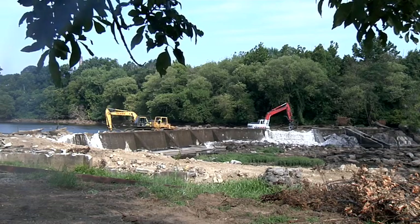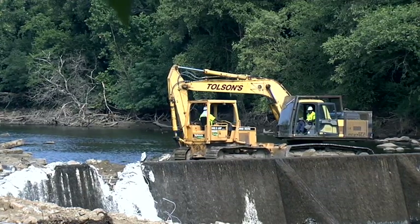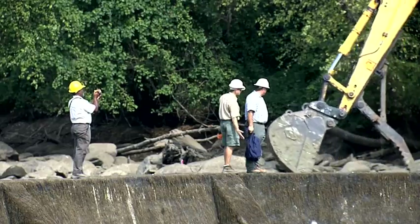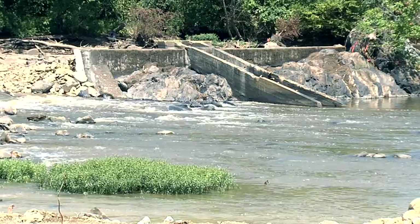We are removing Harvell Dam from the Appomattox River. We're down here at the lower end of the fall line of the Appomattox River where it goes from the Piedmont to the coastal plain. This dam was built right into a set of riffles at the fall line.